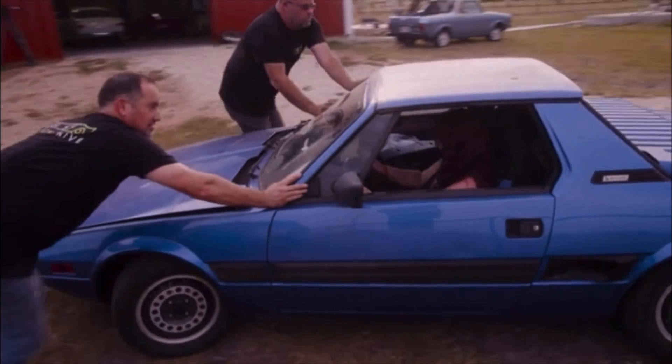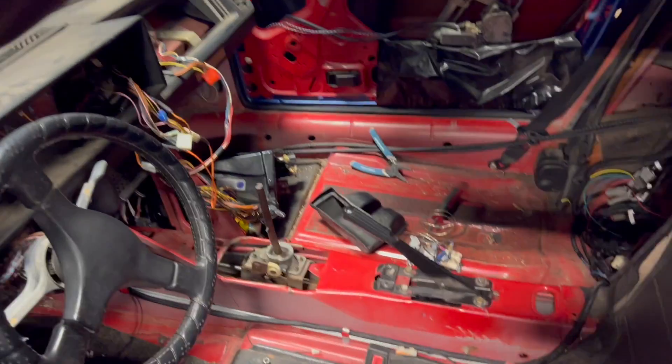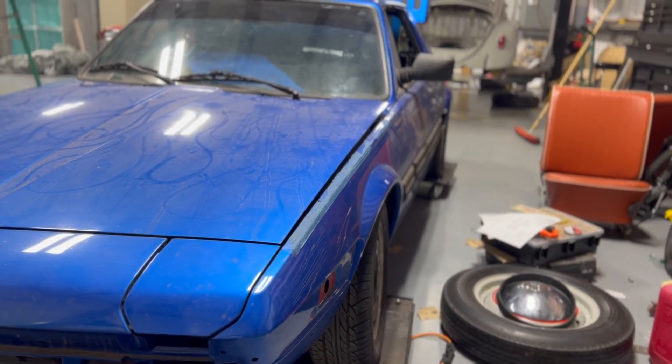So this thing showed up, came off the trailer — total basket case. Brakes didn't work. The interior was all taken apart. Parts were just in the trunk. The trunk didn't close. They strapped over it, which kind of messed up the paint. Our first impression was: uh oh.